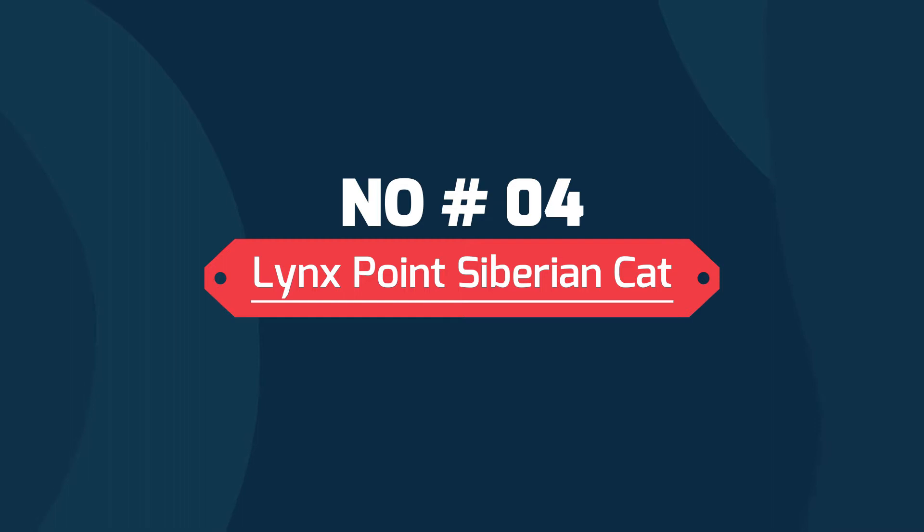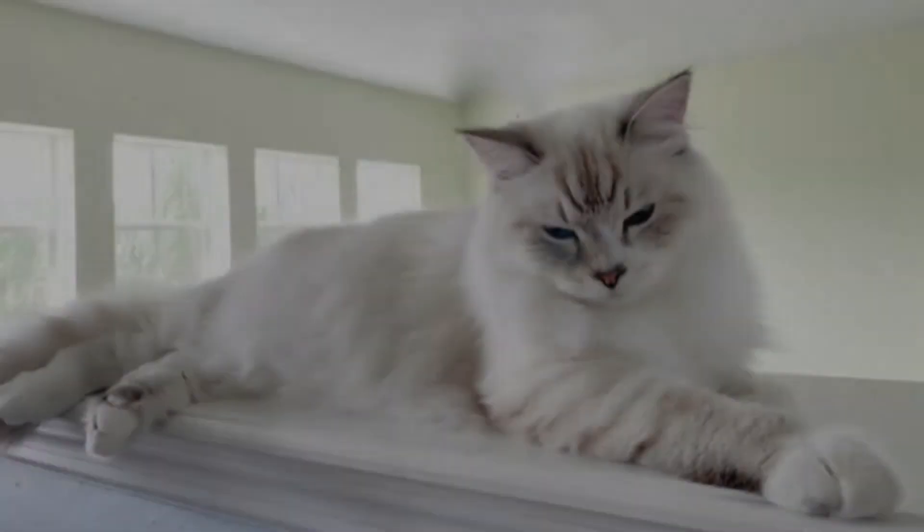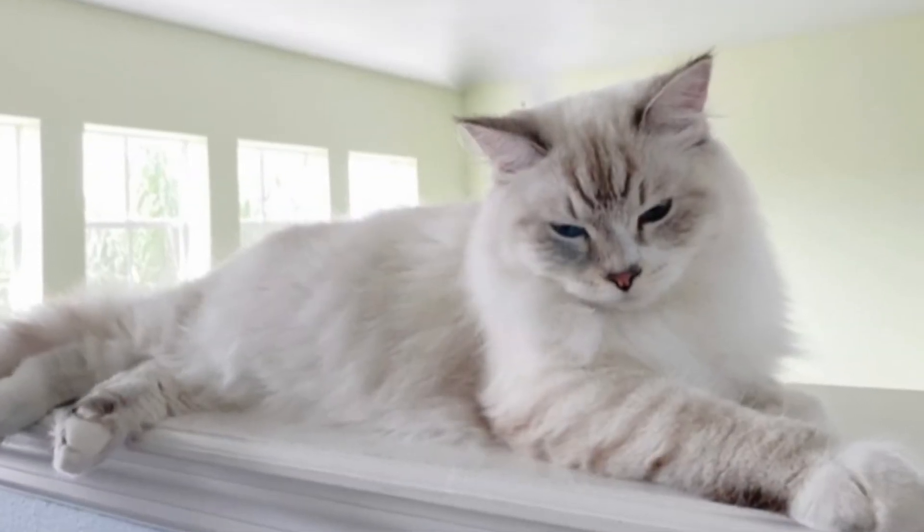Number four: Lynx point Siberian cat. The Lynx point pattern is much like the point pattern except that the darker spots of color on the cat's extremities are lined with clear, dark stripes. The body of the Lynx point sometimes has very slightly glossy striping as well.